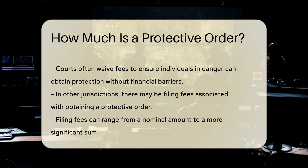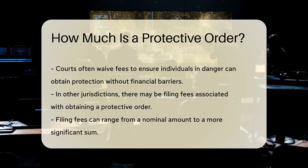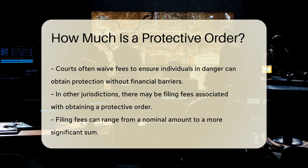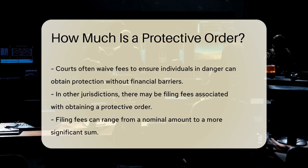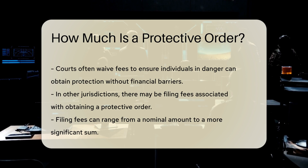However, in other jurisdictions, there may be filing fees associated with obtaining a protective order. These fees can range from a nominal amount to a more significant sum. It is essential to check with the local court or legal aid organization for specific fee information.